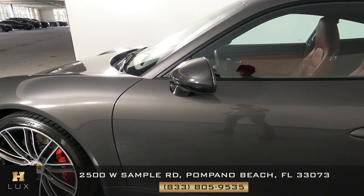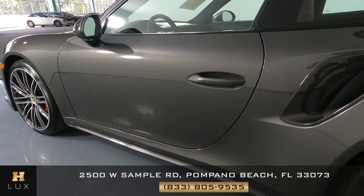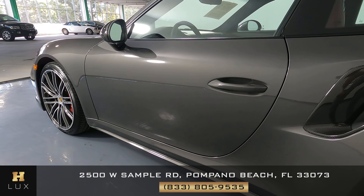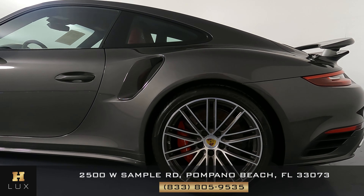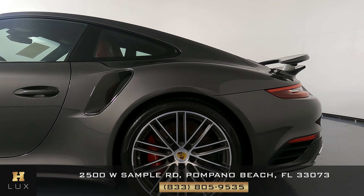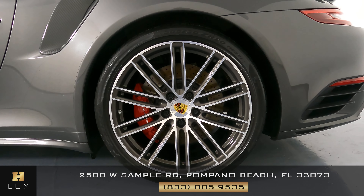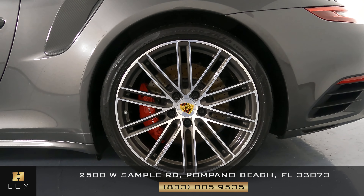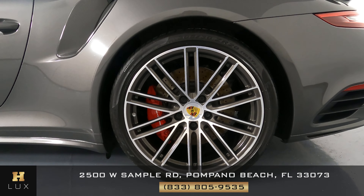Let's move on to the door. Taking a close look — we just want to know if there's anything at all. Door looks perfect. What about this panel? Perfect as well. Now to the rear wheel, and just like the first one, this one is in perfect condition as well with no type of damage.